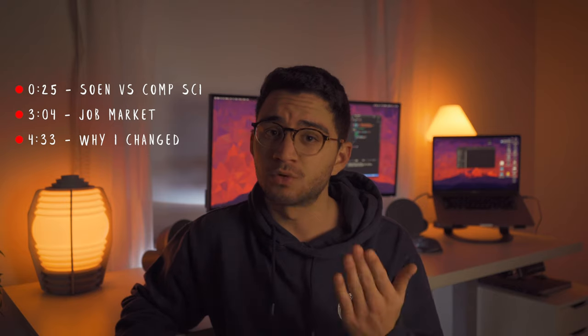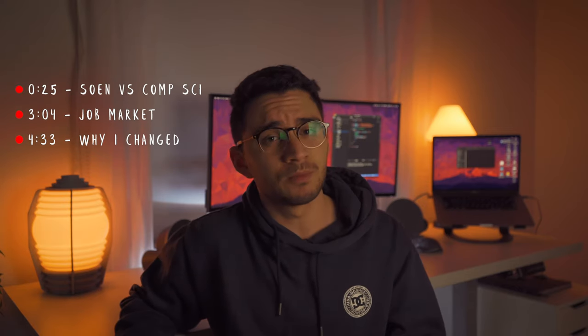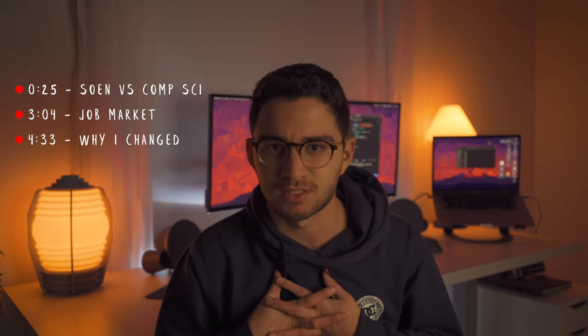I'm going to be splitting this video up into three parts. First, I'm actually going to be comparing these two degrees in terms of their course content. Then I'm going to be putting into perspective what type of jobs you can get with both degrees. And at the very end, I will be giving you guys my reasoning as to why I decided to change into computer science.